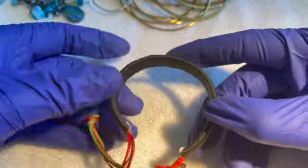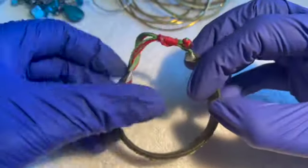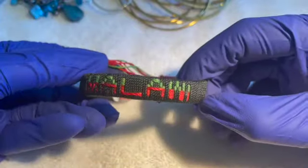This bracelet is cool — looks new, very adjustable. One dollar.